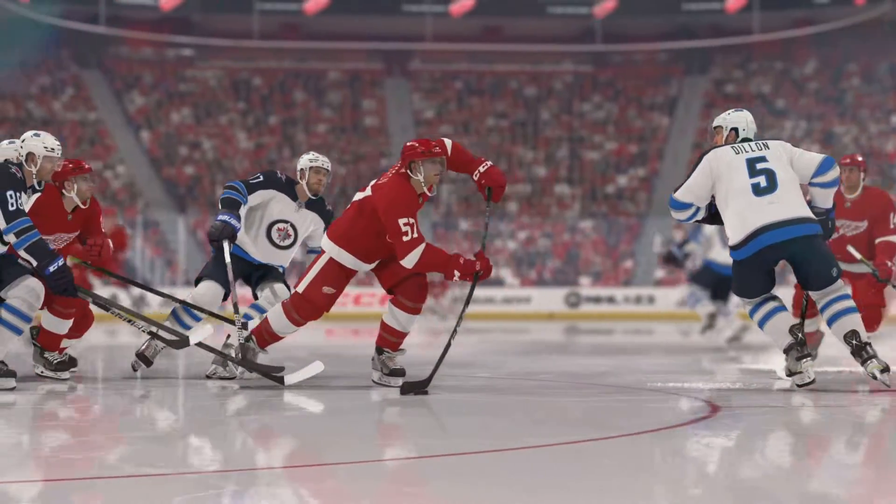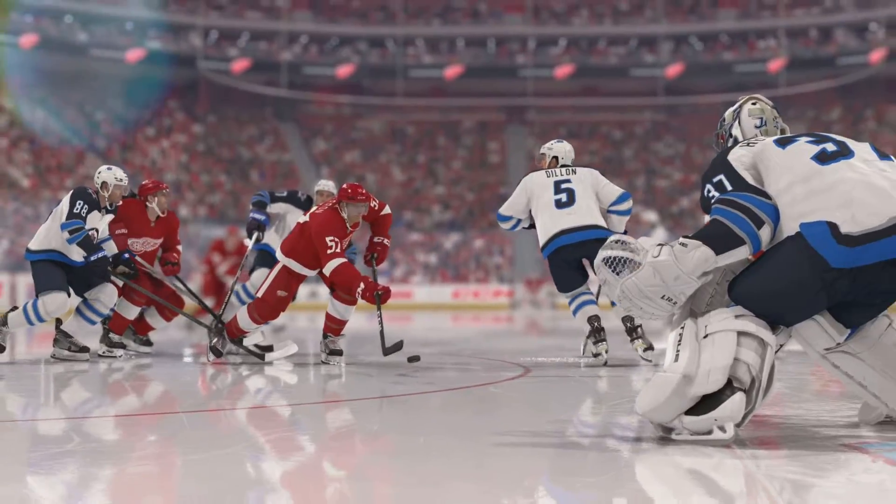He hammered that. Too much power for the goalie to control it — it hits him and still goes in.